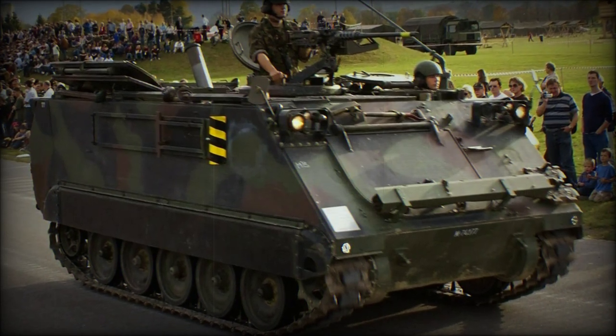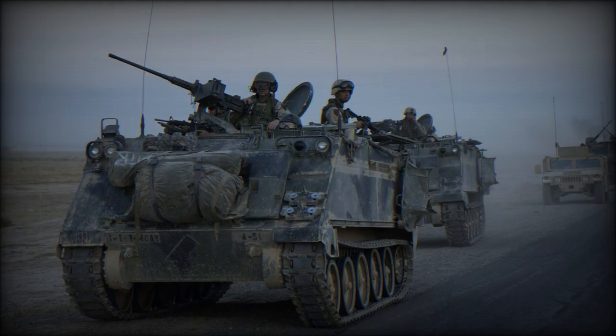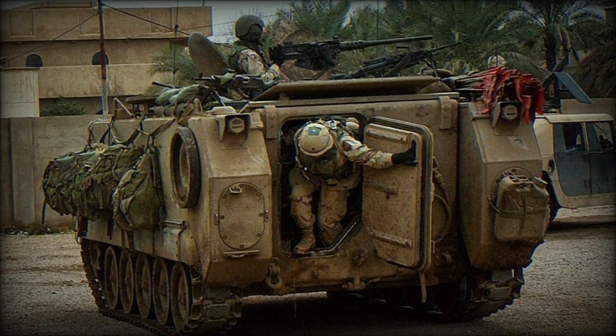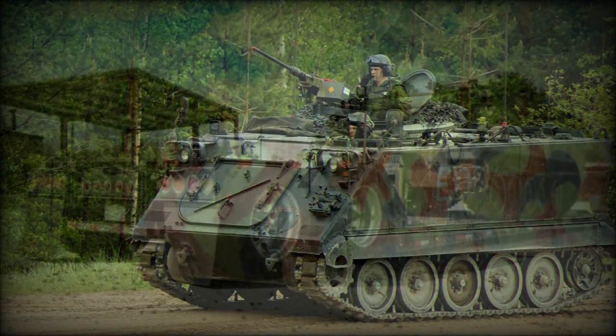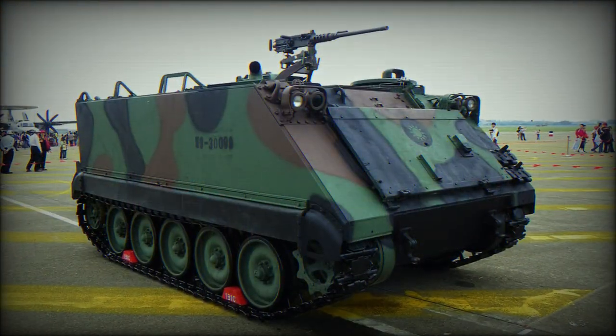The American M113 armored personnel carrier became one of the most successful Cold War vehicles in the world, with operators numbering over 60 nations and production reaching over 80,000 units. The vehicle made its way into operational service during 1960 and served with American and Australian forces during the Vietnam War.